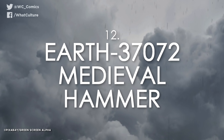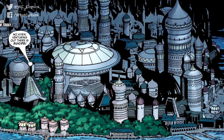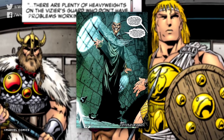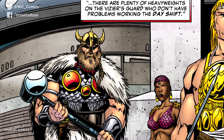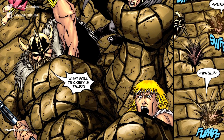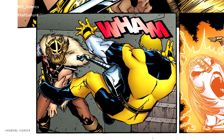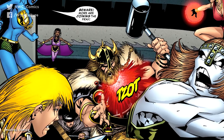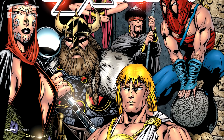Number 12: Earth-37072 — The Medieval Hammer. In yet another multiverse, the Marvel Universe is stuck in the Middle Ages. The world is controlled by a being called Kulan Gath, and Thor is put in as one of his guards. This version of Thor looks more like a Viking than his usual Asgardian look. He carried a hammer named Mjolnir with a spherical head instead of the more angular version we're most familiar with. In the comics, it functioned pretty much like the normal Mjolnir, but was clearly not as powerful.